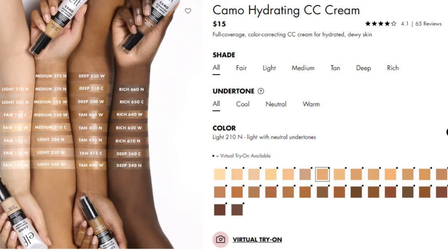This is $15 wherever you find it — available on the elf website and at Ulta. They have 30 shades total, which is pretty good especially for a CC cream. Normally you don't see that many. It looks like it goes pretty fair and pretty dark, though online swatches can be deceiving and sometimes doctored.